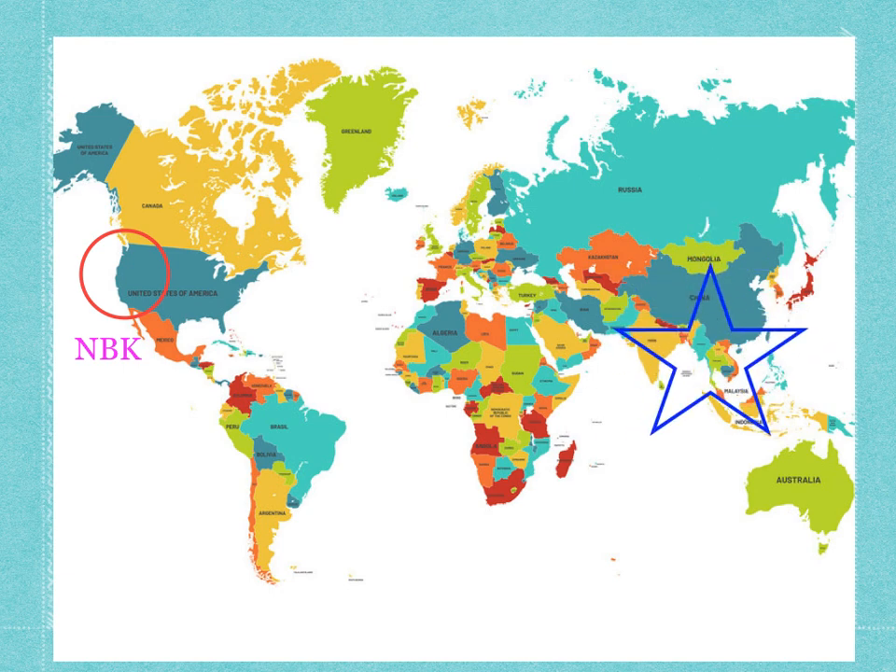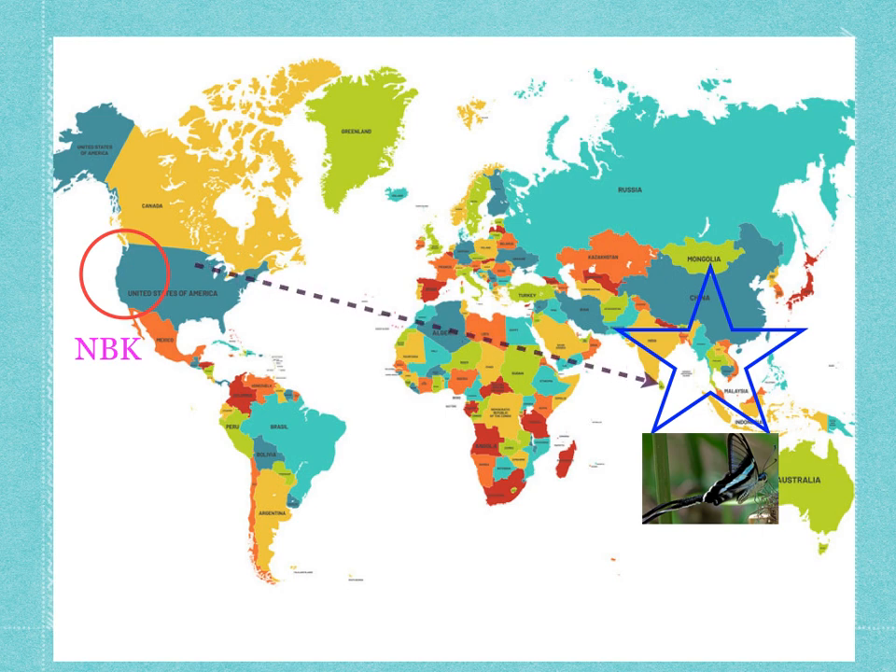That's where the dragon tail butterflies live — very, very far from us. If we were to go from NBK, San Francisco, all the way to the Dragon Tail Butterflies by airplane, it would take us about 18 to 20 hours. That's almost a whole day to travel by plane to go see these butterflies. Would you travel that far to see these butterflies? I would. That's really cool.